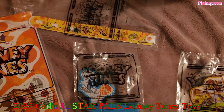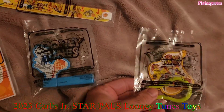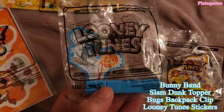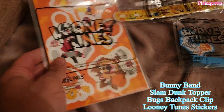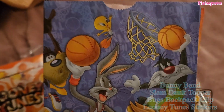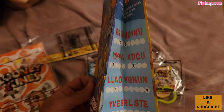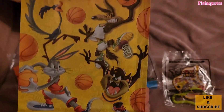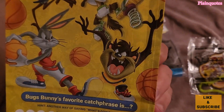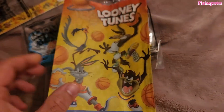This is the Carl's Jr. Star Pals Kids Meal toys and there's just four. This is the Bugs Backpack Clip, the Slam Dunk Topper, the Looney Twins stickers, and the Bonnie Band — and they come in this bag, which I just love. I kind of feel like I'm in Space Jam like Michael Jordan making that dunk — amazing! Cool activities on the sides.